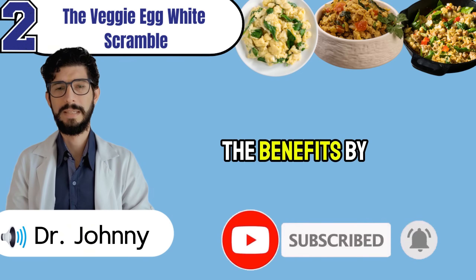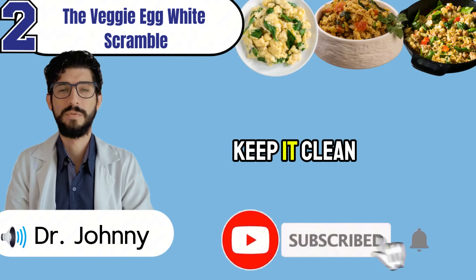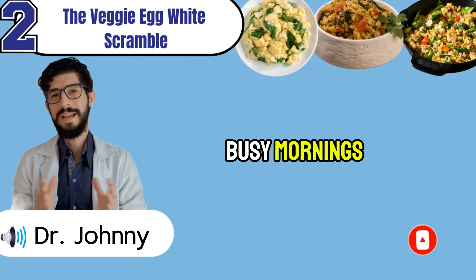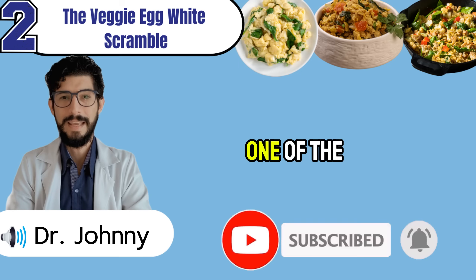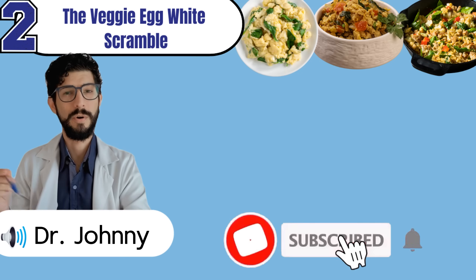Season with turmeric or garlic powder instead of salt, and you turn a kidney risk into a kidney shield. One whole yolk adds 85 milligrams of phosphorus, cheese piles on hidden sodium and preservatives, and butter silently feeds long-term damage. Most people undo the benefits by treating themselves without realizing the cost. Keep it clean — this scramble takes less than 10 minutes to prepare, and it's one of the safest protein sources you can eat when creatinine is rising.